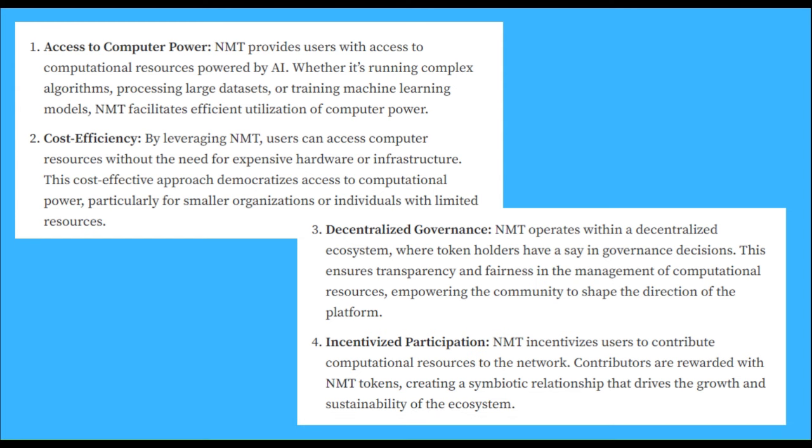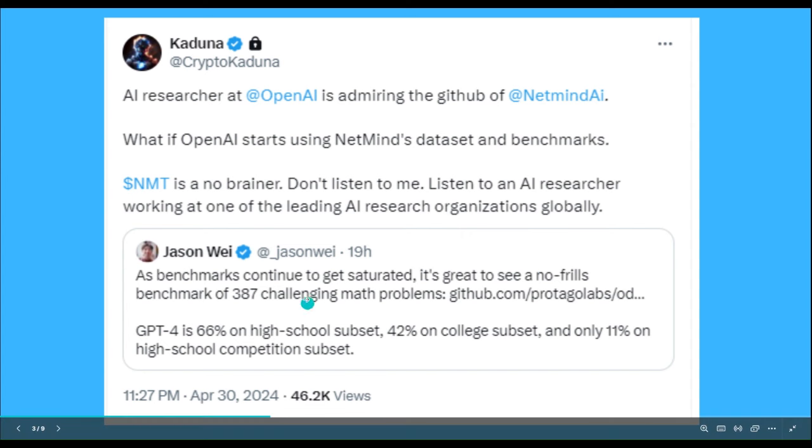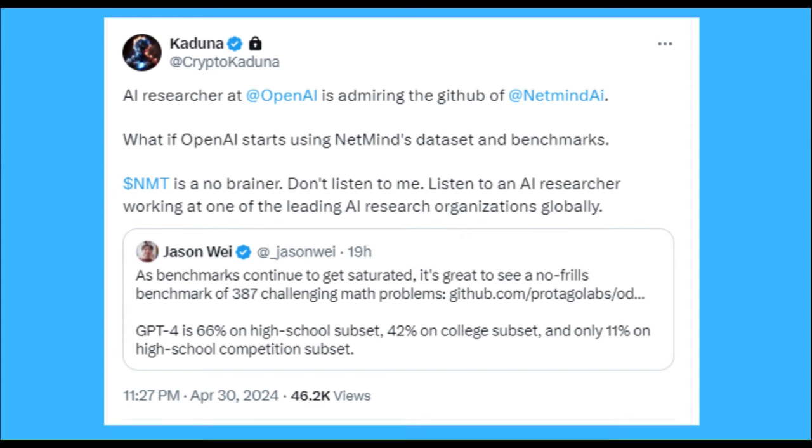I know that's a lot of words, but I'm going to explain what that means. Just one thing I really want to note early on is how impressive this project already is. There's a very popular account on X called Crypto Kaduna, and they posted recently that an AI researcher at OpenAI is admiring the GitHub of NetMind AI. What if OpenAI starts using NetMind's dataset benchmarks? NMT is a no-brainer. Listen to an AI researcher working at one of the leading AI research organizations globally. That's just why NMT appears to be a big deal and should probably be a blue-chip company.